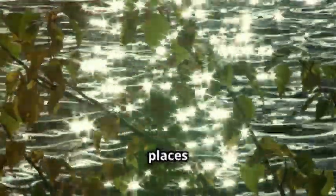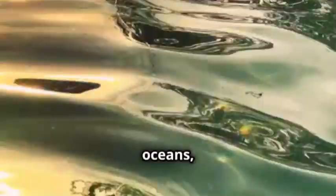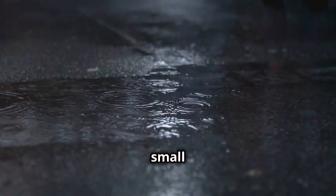Evaporation is the magical process where liquid water transforms into an invisible gas called water vapor, disappearing from sight. Evaporation is happening all around us — not just in lakes, but also in vast oceans, flowing rivers, and even in small puddles after the rain. It's a continuous cycle that keeps our planet hydrated and alive.